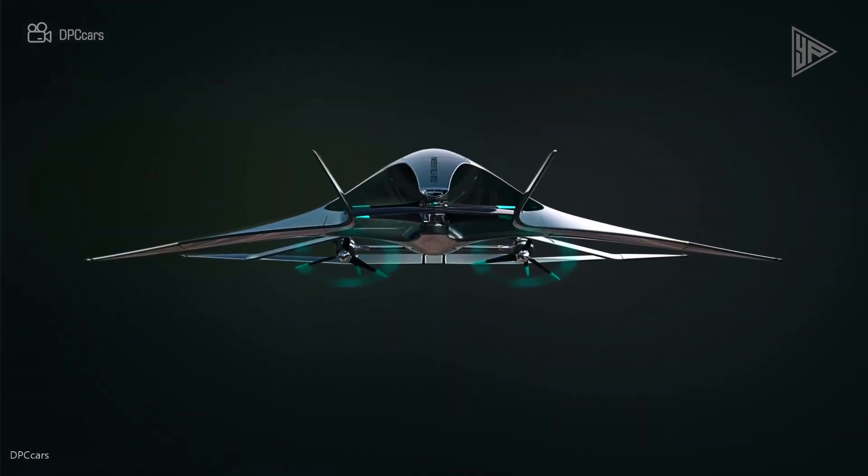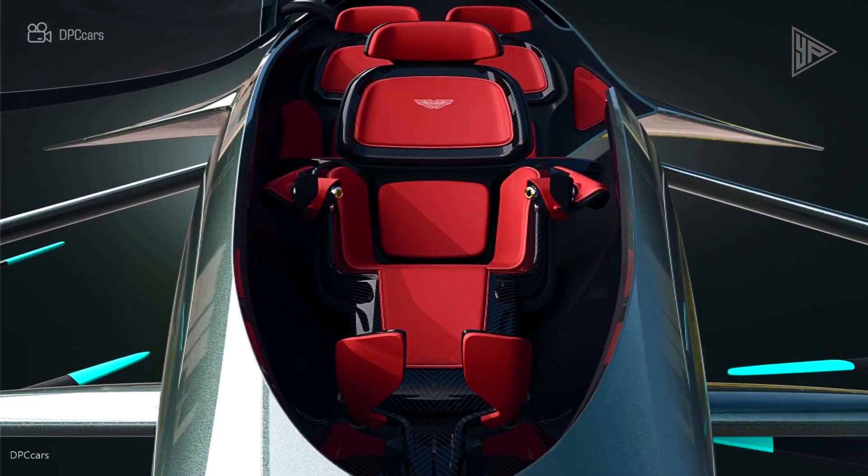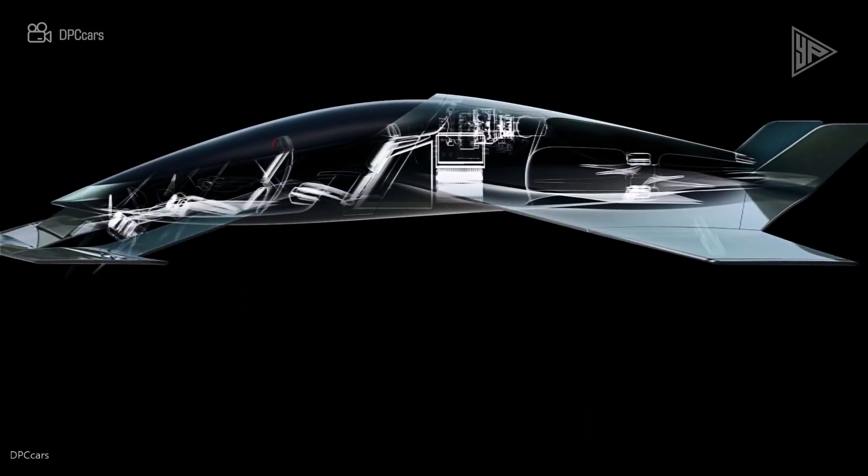Aston Martin's entry into the future of aviation is embodied in the Volante Vision concept, which combines luxury, cutting-edge technology, and exceptional performance to offer quick, easy, and congestion-free travel.